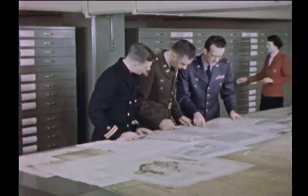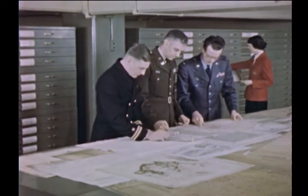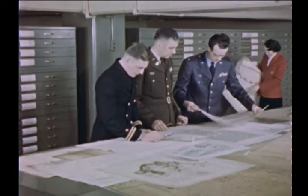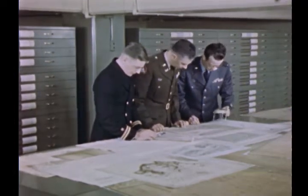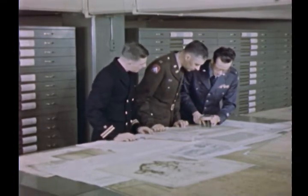Military intelligence officers have used the valuable maps kept in special equipment in this part of the Archives building. Maps originally made for civil purposes are sometimes helpful to the military. During World War II, for example, maps of the Aleutian Islands and maps showing roads and trails in the Philippines proved valuable.